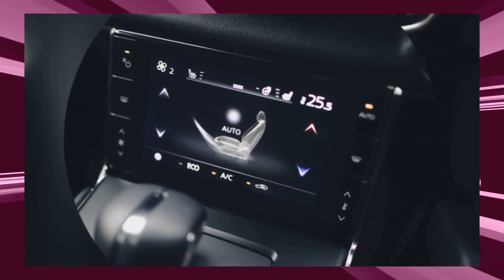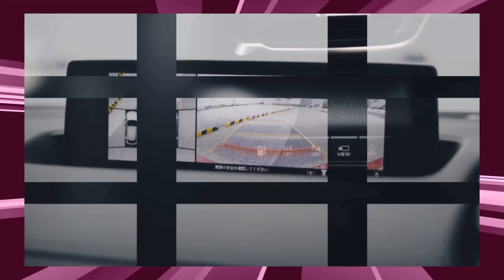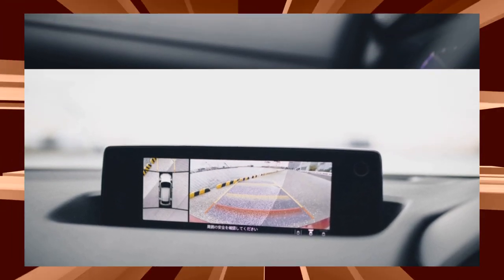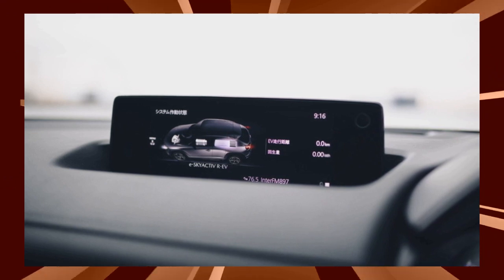By the way, the EV version of its sibling, the MX-30 EV, only had a motor under its hood, leaving about a third of the space empty. If you put a rotary engine in that space, it becomes the MX-30R EV.